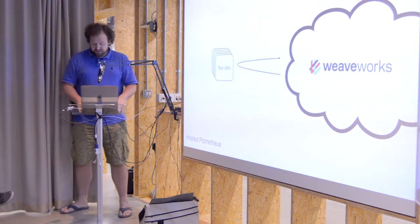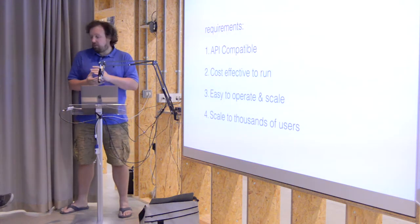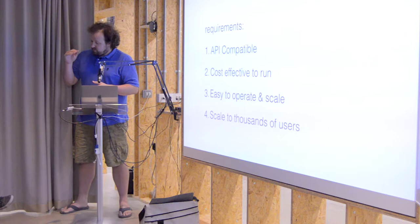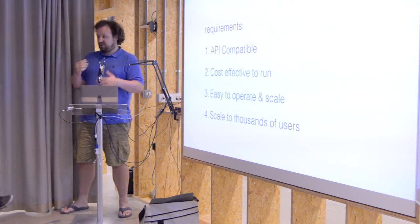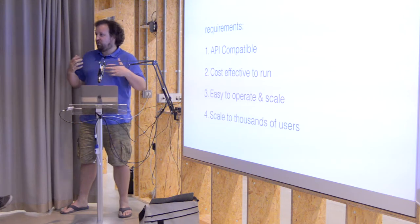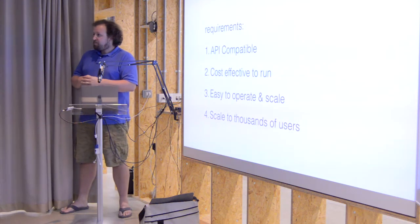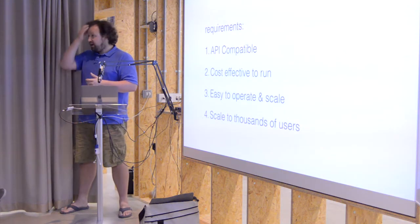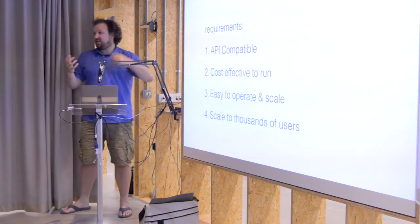The requirements for Cortex were to be completely API compatible with Prometheus — 100% — and we mostly got there. We wanted it to be cost effective to run. One of the things you notice in the monitoring SaaS space is providers offer a very low initial figure, like tens of dollars a month. To do what Prometheus does at tens of dollars a month is hard — Prometheus is known for doing hundreds of thousands of samples per second. If you wrote each sample to a distributed database, your cost per customer would be hundreds if not thousands of dollars a month.